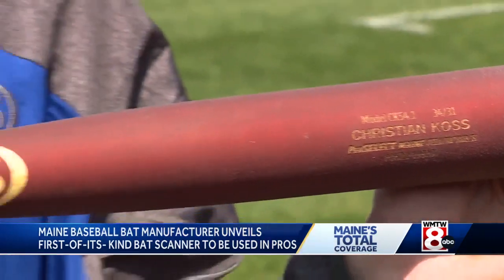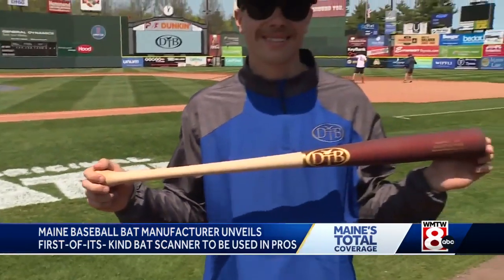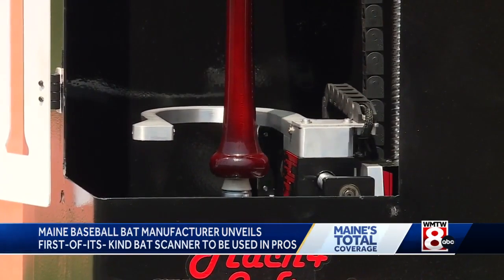When there are 40-some-odd bat companies with 30 teams, the market share is really tough, so you have to stand apart. From start to finish, the scanning process takes about four minutes. Dovetail says a few major league ball clubs are already chomping at the bit to get a scanner.